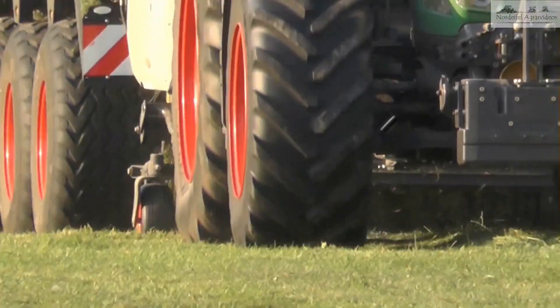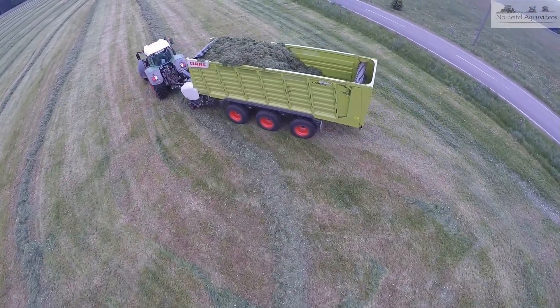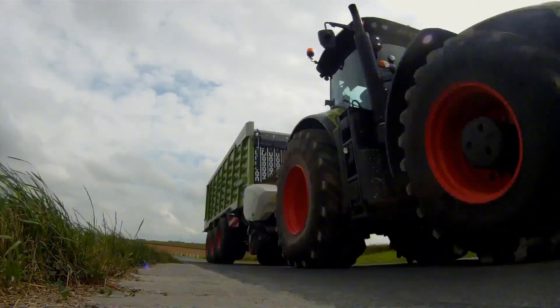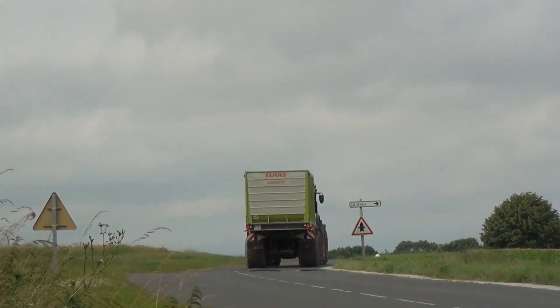The Class Jaguar 990 is an impressive forage harvester, equipped with a powerful engine of up to 925 horsepower. With its standout design, it is capable of harvesting corn, grass, and other crops with exceptional productivity.